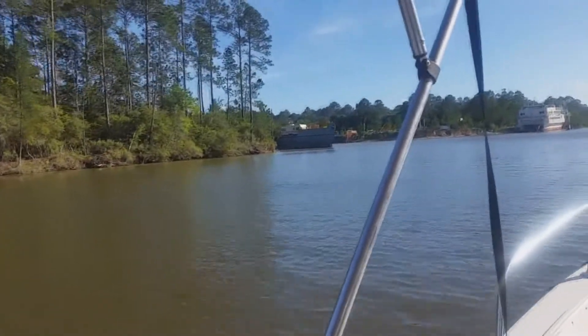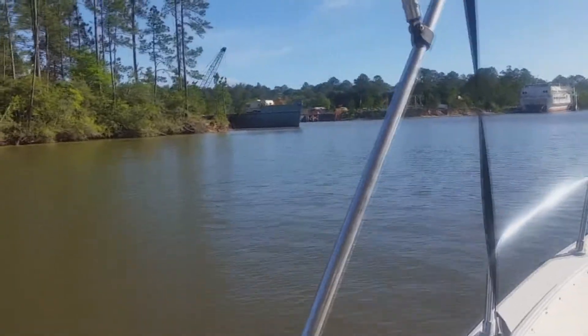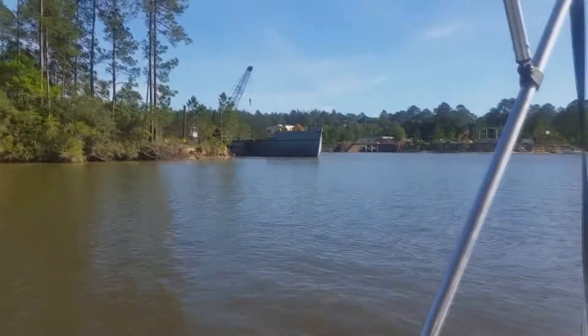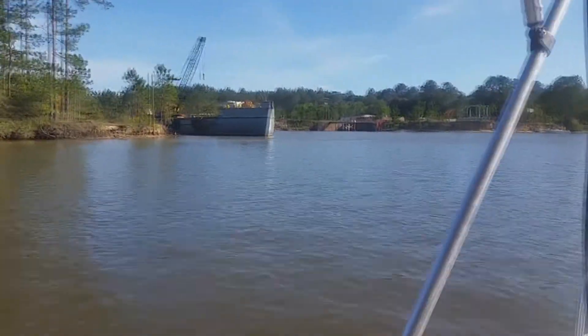That looks like some kind of barge with a camper on it — I'm not sure what that is. Yeah, that's what that is. It's a barge with a camper on it — how do you like that?